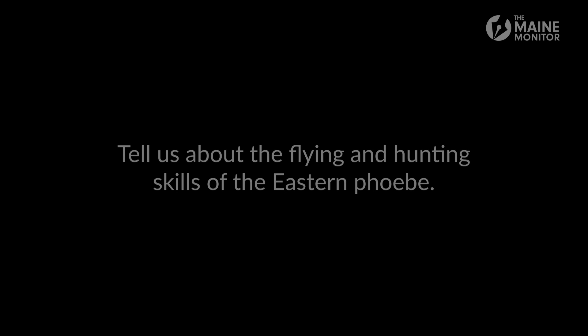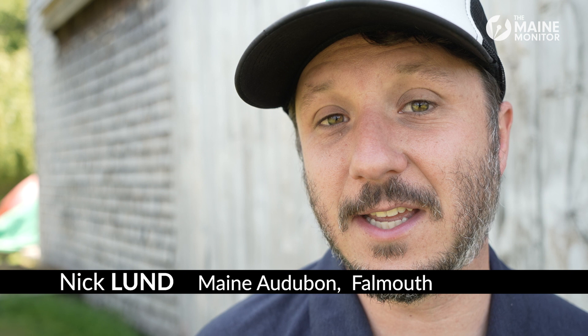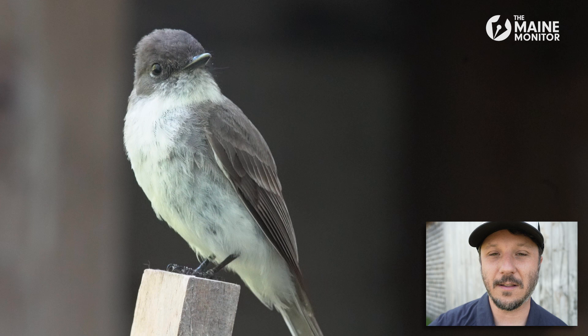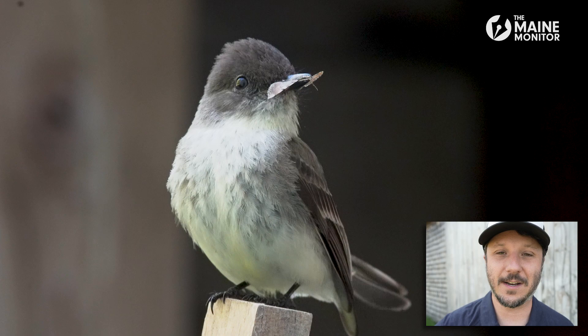Eastern Phoebes belong to a family of birds called flycatchers and that's what they do — that's how they feed. They catch flies, usually out of mid-air. Catching a fly out of mid-air is really hard to do. You need to have specialized eyesight to be able to judge where the fly or bug is in mid-air and where it's going. You need to have the agility in your flight pattern to pick it off, because bugs don't want to be eaten. They are zooming around trying to avoid you, and you have to be able to stop and start in mid-air, judge where the bug is and where it's moving, and snag it. That's what flycatchers do. That's what Phoebes do.